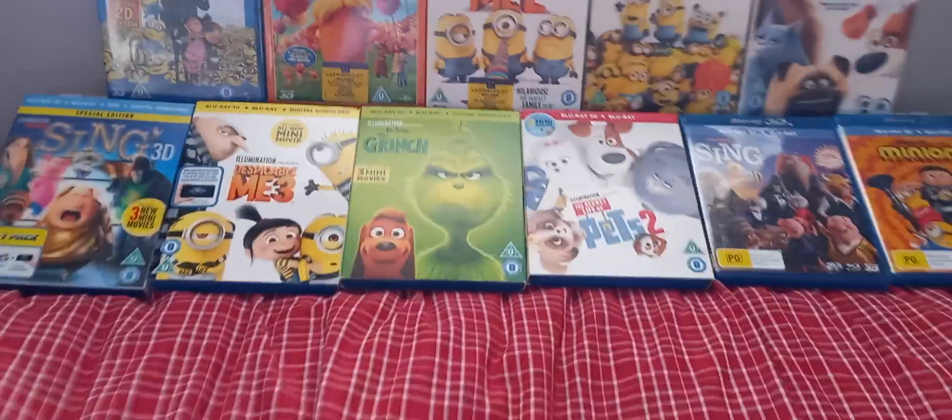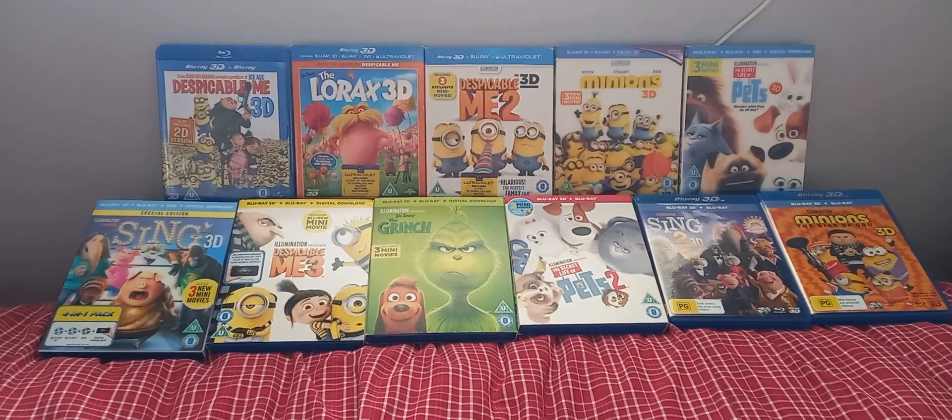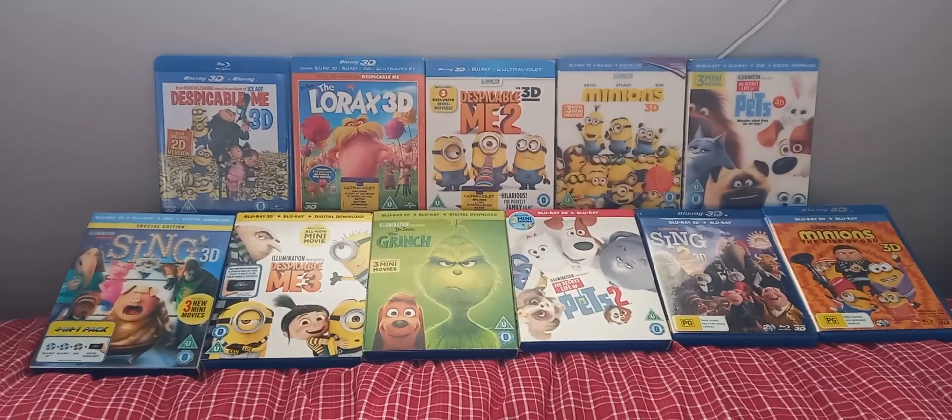And so, there you have it. I hope you enjoyed this unboxing of Illumination's 11-movie collection on Blu-ray 3D, which includes 28 mini-movies.